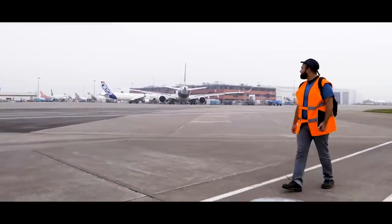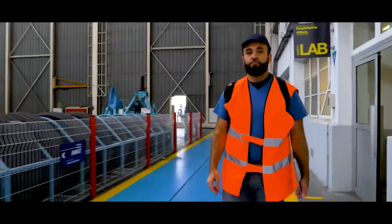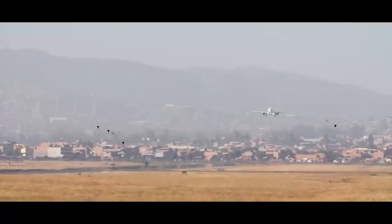Hi, my name is Mike. I'm a mechanic. I'm here because I've been sent to check some damage on this plane that occurred during landing or taxiing. Luckily, not a bird strike this time.